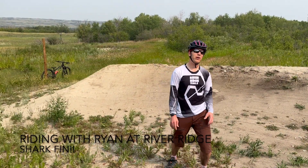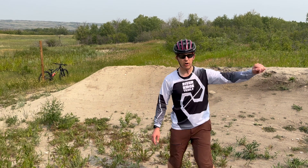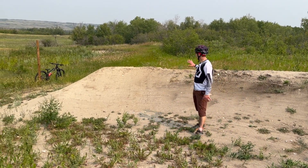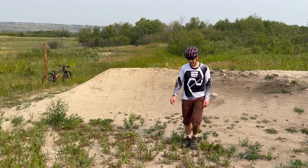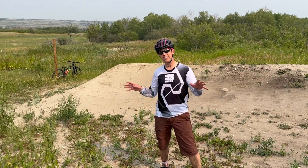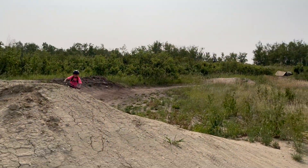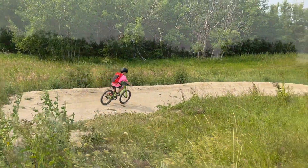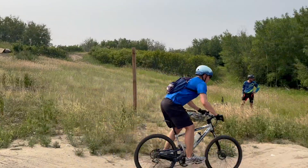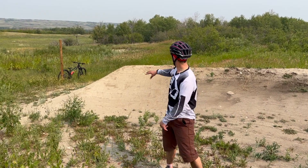We are on Grass Kicker, we are at the top half. And at the end of this berm, you will see that it ends in this feature right here, which is kind of a jump that we call a shark fin. And why I want to talk about it is that I love that we have all kinds of different features here at River Ridge. We have features that challenge every single type of rider, from kids all the way up to experts. I still haven't hit this properly.